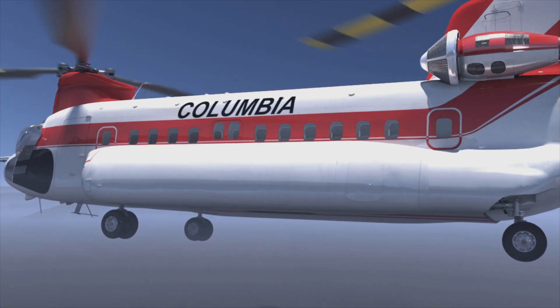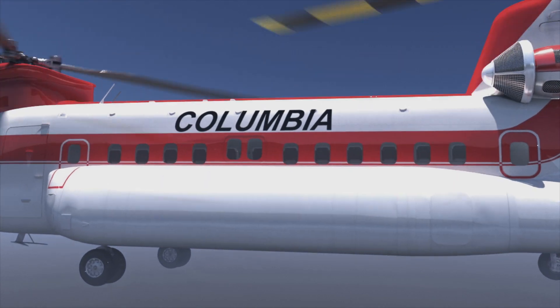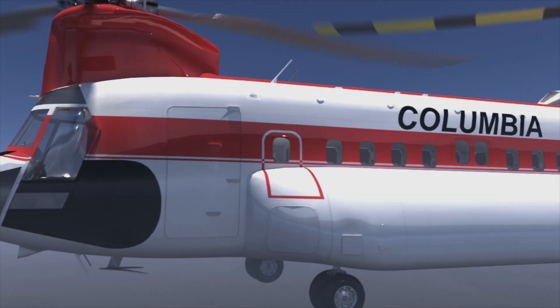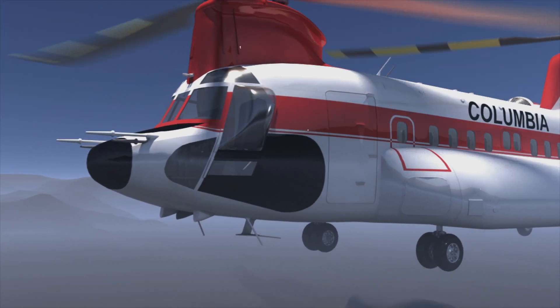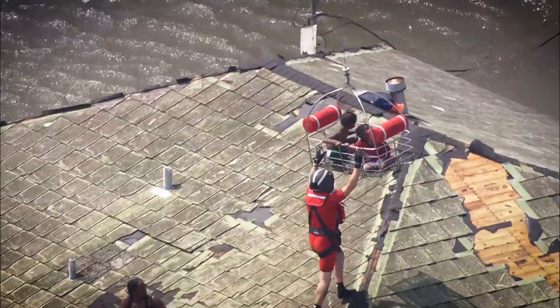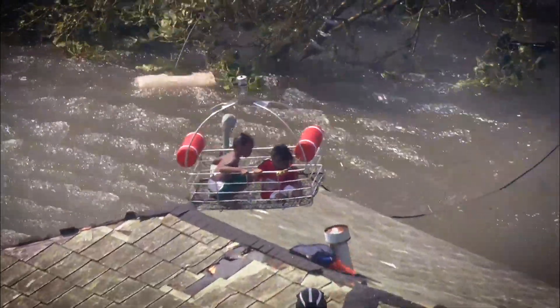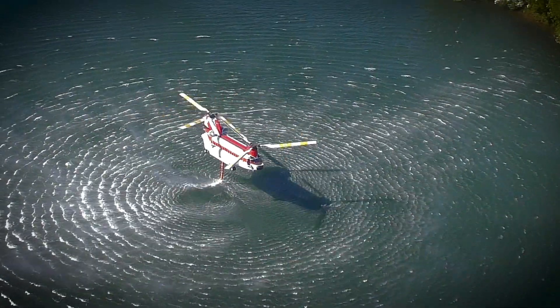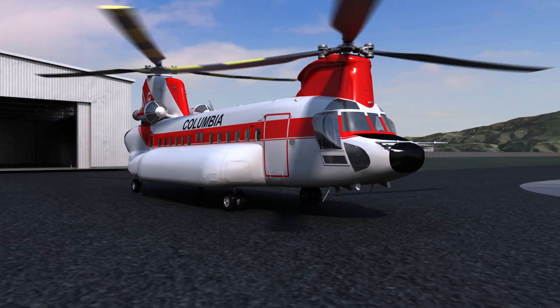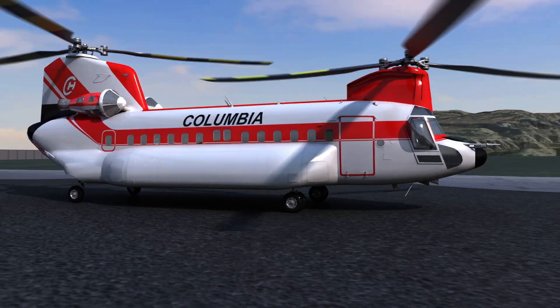Backed by Columbia Helicopter's proven record of flying and maintaining heavy-lift helicopters, the 234 Multi-Mission Chinook is a certified civil aircraft, meaning fewer regulatory restrictions on operations across borders. From fighting fires to delivering disaster relief response, the Columbia Model 234 Multi-Mission Chinook is the smart choice — the only heavy-lift standard transport category multi-role, multi-mission helicopter on the market today.